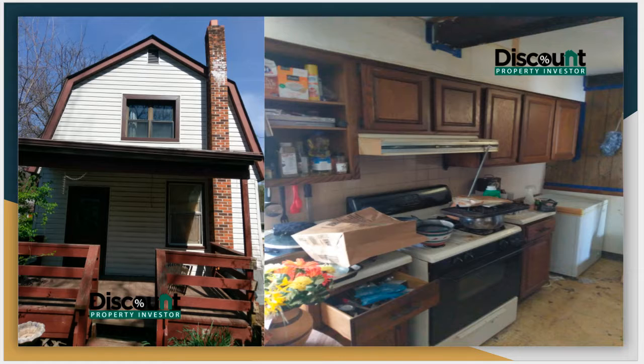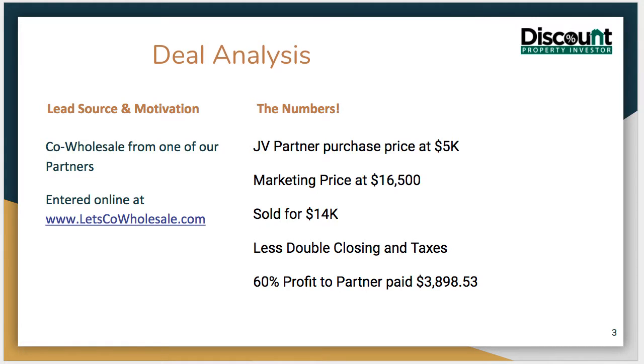We actually helped one of our partners here in St. Louis market it and get it sold. You can see a couple pictures of the property. It's in a rental area, it's a little bit rough. The lead came from a wholesale partner — they entered it online at LetsCoWholesale.com.